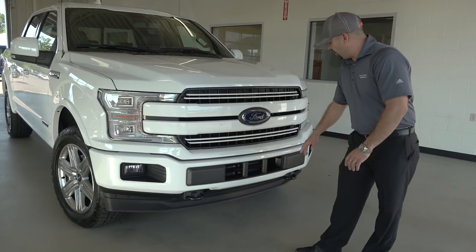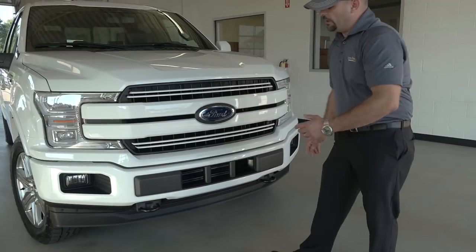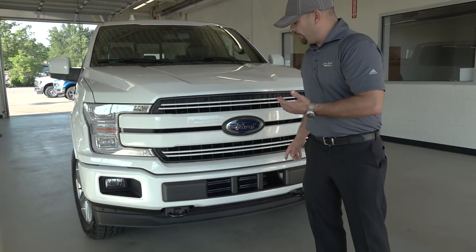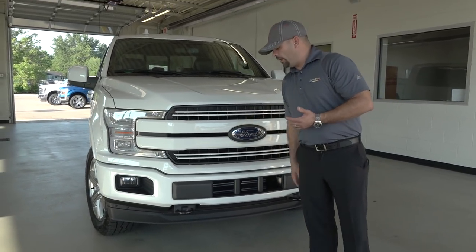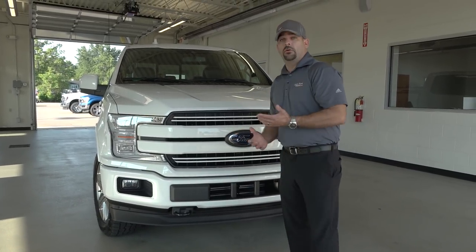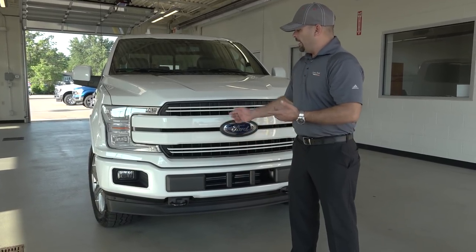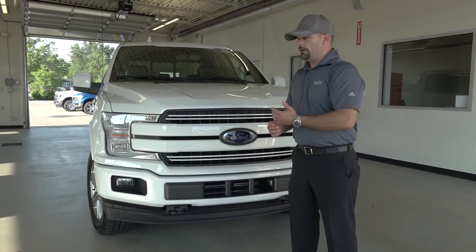You've got a couple of bumper horns or frame horns that cover right above where your tow hooks are. When you have tow hooks in the front with a sport package, they're going to be black. And when you see a tow hook in the front of an F-150, that means you've got four-wheel drive. There'll be chrome when you do a chrome package truck, and black when you do a sport package truck.